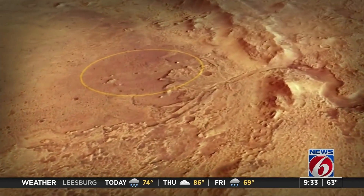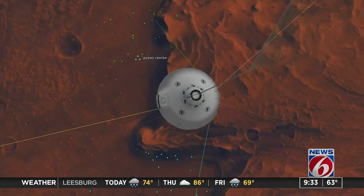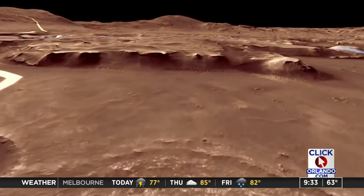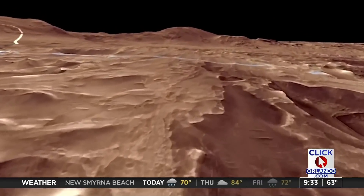How can viewers watch this landing? It's at about 3:55 our time. We're going to have updates on clickorlando.com/space, and it'll be on the homepage. You can follow along on social media. We're going to have our newscast starting early and we're going to carry it live. NASA TV is going to have it, and for the first time ever, they're going to have a Spanish broadcast of this landing, which is really exciting.